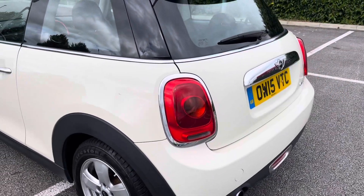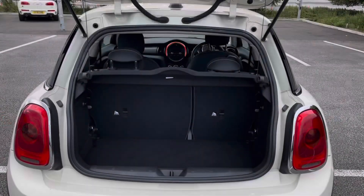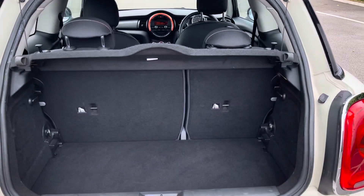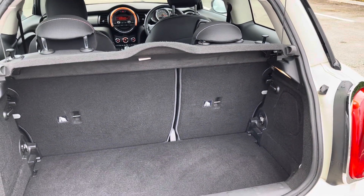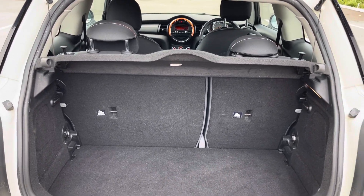This vehicle does boast a low mileage of just 18,000 miles on the clock. Moving into the boot now, as you can see the boot provides a great amount of storage space for a car of this size, and you do have the option of folding the rear seats for any larger items.